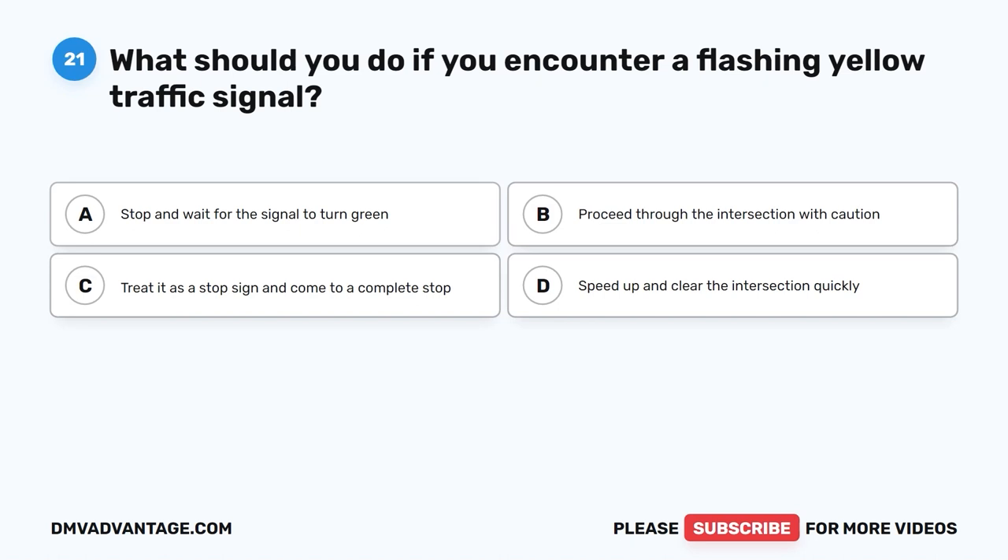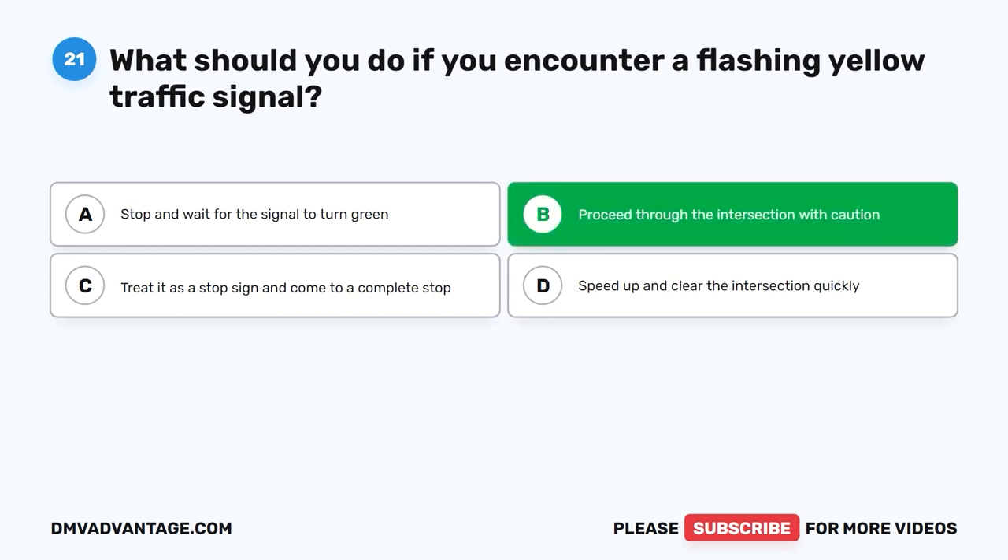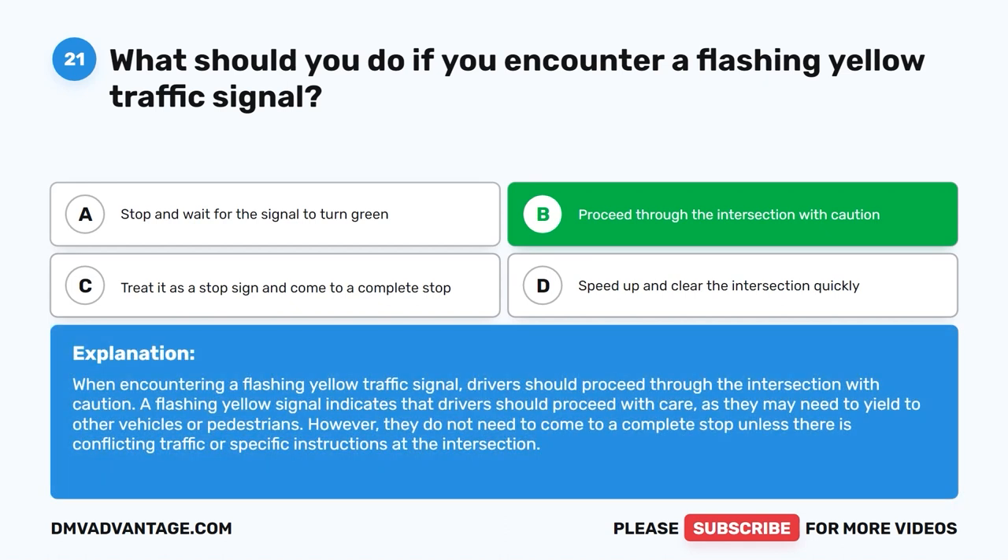Question twenty-one. What should you do if you encounter a flashing yellow traffic signal? A. Stop and wait for the signal to turn green. B. Proceed through the intersection with caution. C. Treat it as a stop sign and come to a complete stop. D. Speed up and clear the intersection quickly. The correct answer is B: proceed through the intersection with caution. A flashing yellow signal indicates that drivers should proceed with care, as they may need to yield to other vehicles or pedestrians. They do not need to come to a complete stop unless there is conflicting traffic.